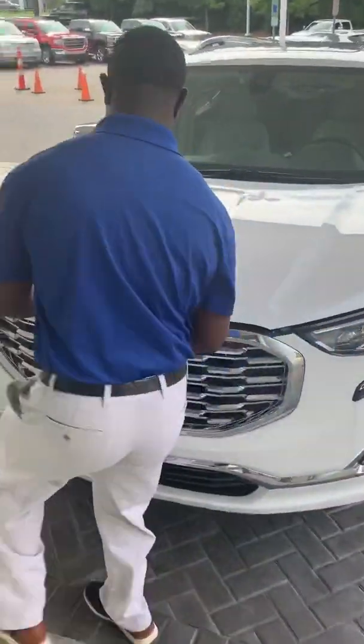The Terrain Denali comes standard with 19-inch wheels. As an added safety feature, right here in your mirrors you're also going to get a blind spot alert. It's going to alert you whenever there's a car coming in your blind spot — it'll start blinking rapidly to let you know, hey, don't change your lane quite yet.